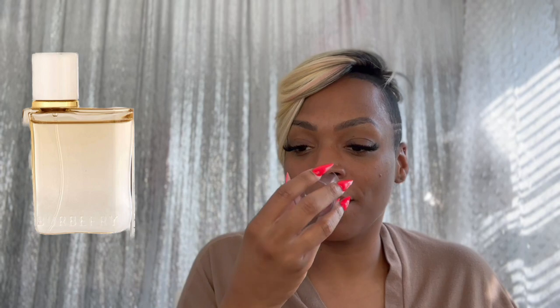Next we have a fragrance from the house of Burberry — Burberry Her London Dream. When I smelled this splash, I was like, oh my God, this is the dupe. And that is Gingham Fresh by Bath and Body Works. If I tell you that these are sisters — they're dupes. That's that. So again, that's Gingham Fresh by Bath and Body Works.